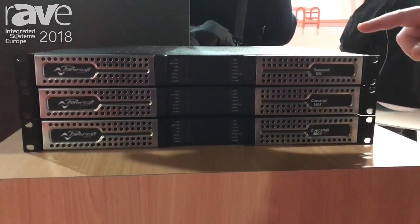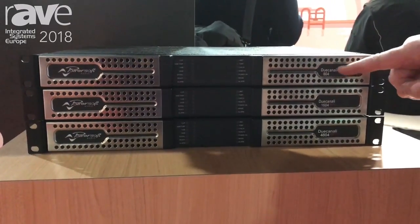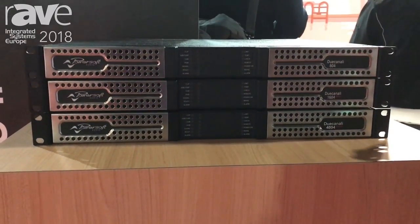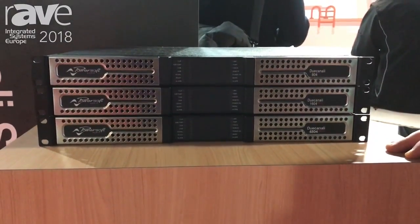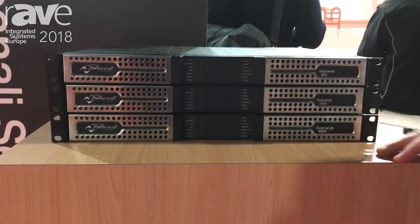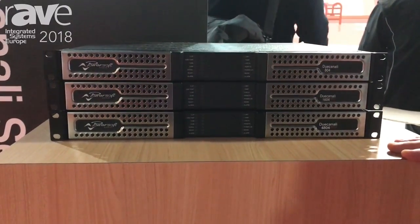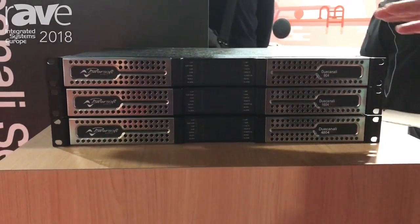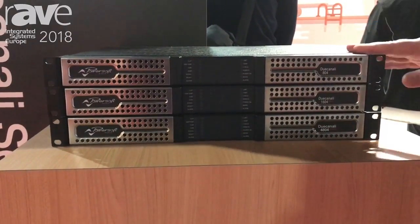Every amplifier allows you to use low impedance loads and high impedance loads per channel. We start with the Duo Canali 804, which is 2 times 400 watts per channel. Then we have the Duo Canali 1604, which is 2 times 800 watts per channel. And we have the Duo Canali 4804, which is 2 times 2400 watts per channel. All those products can be used in high impedance loads and low impedance loads.